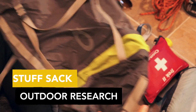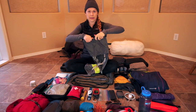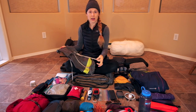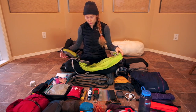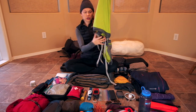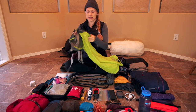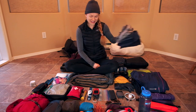The stuff sack I put my clothes in is by Outdoor Research — it's a waterproof compression sack that rolls down. I also have another waterproof sack by Outdoor Research, not as rigid, that I stuffed my big sleeping bag into and compressed it down.